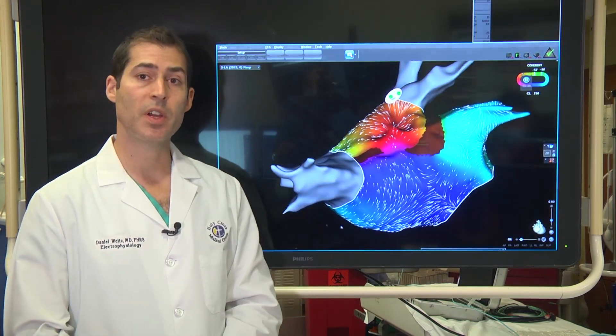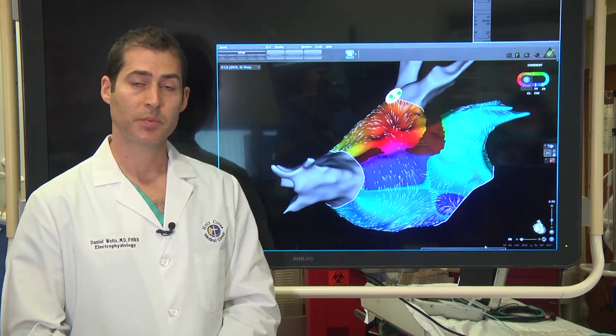This allows us to do a very efficient and safe procedure. Since Eileen has done her procedure, she's maintained normal rhythm, done very well, and has had no episodes of atrial fibrillation. In fact, her heart failure has resolved. She's able to lead a normal life, and these are the type of outcomes that we expect and see.